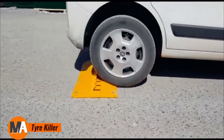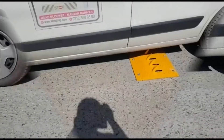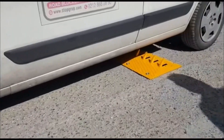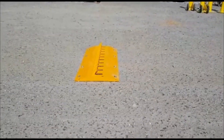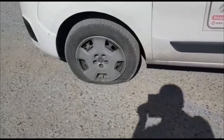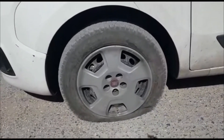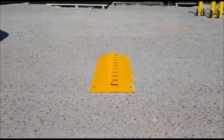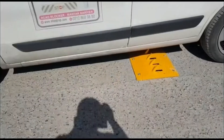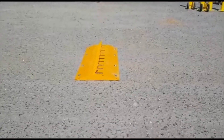The Tire Killer is a highly effective solution designed to halt unauthorized vehicles in high-security areas. Unlike conventional road barriers, this advanced system incorporates heavy-duty spikes that deploy from the ground, puncturing the tires of vehicles attempting to gain access unlawfully. Weighing around 2,000 kilograms, this durable system is capable of withstanding impacts from vehicles weighing up to 20 tons.